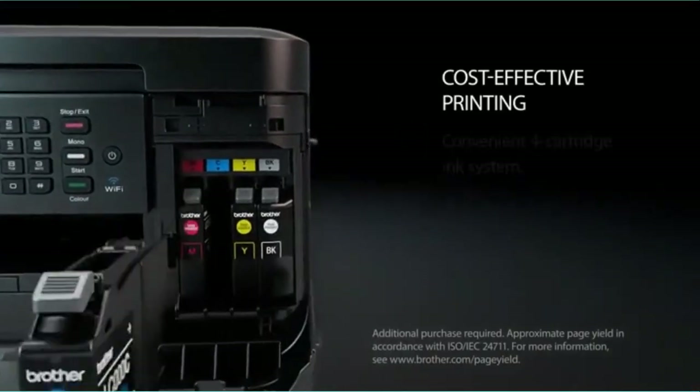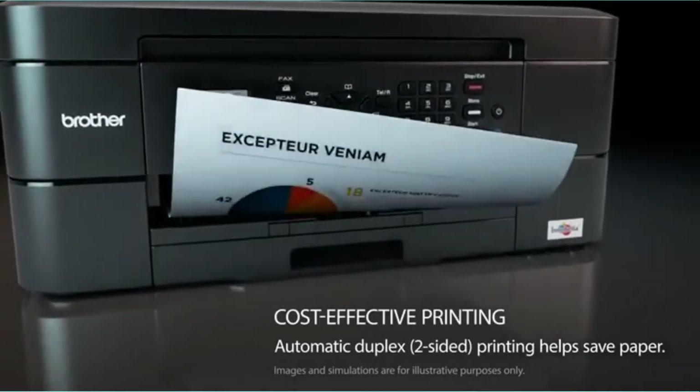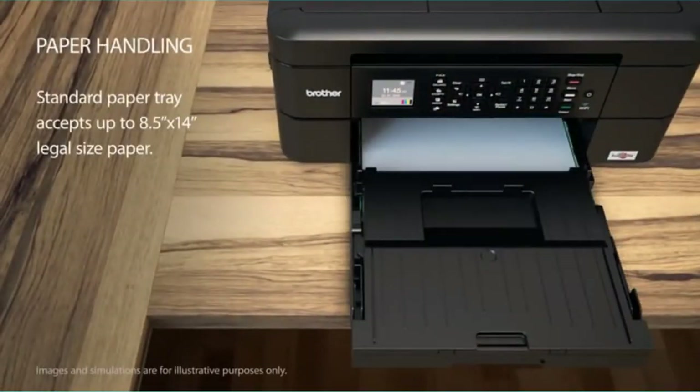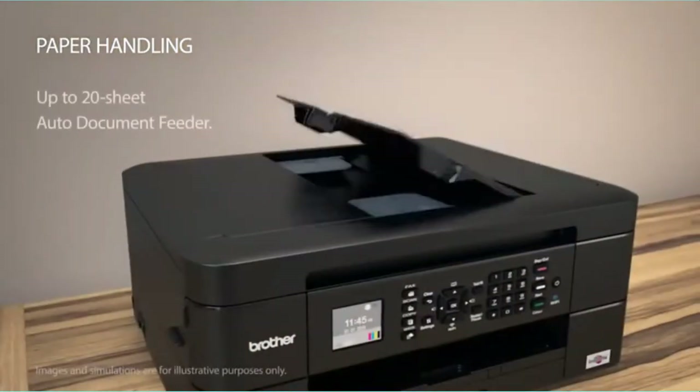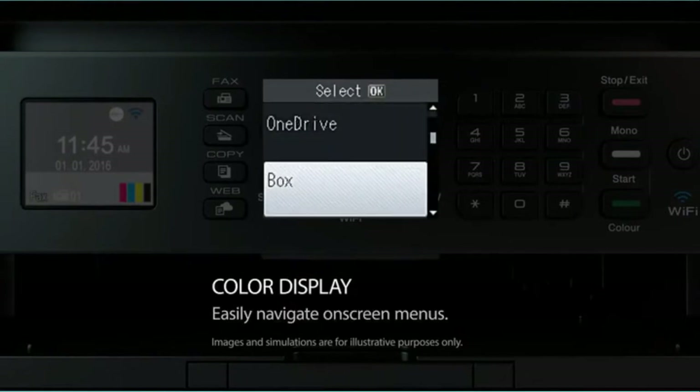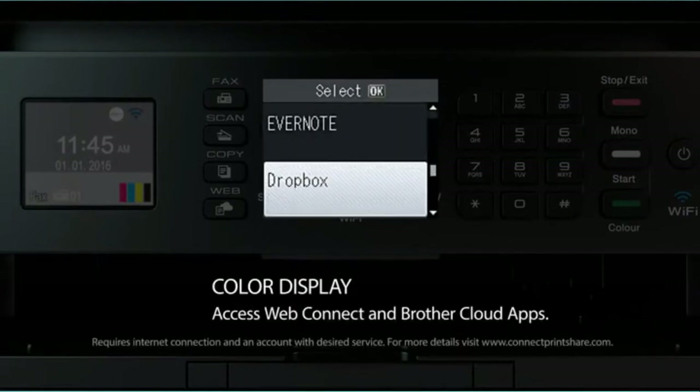Brother MFC-J460DW All-in-One Color Inkjet Printer allows wireless connection. This makes it possible for you to easily print from smartphones, Android tablets, iPad, as well as iPhone. Additionally, the printer allows you to easily navigate through its features. It is simple and cheap.